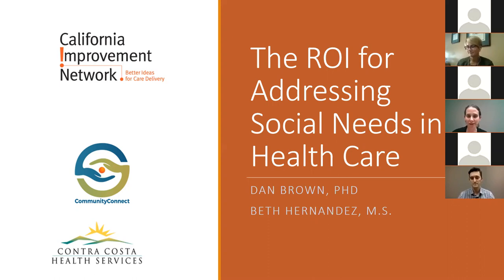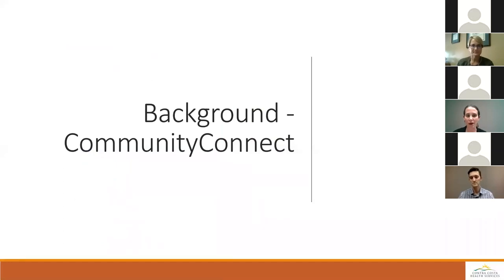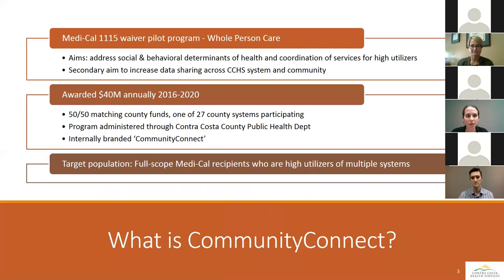Thank you, April. Dan and I wanted to give a little background on our program, Community Connect. Community Connect is one of 27 counties that has a Whole Person Care grant in California. The aim of the Whole Person Care program is to address social and behavioral determinants of health to help reduce utilization and improve health for high-utilizers. Contra Costa County is receiving $200 million over five years — $40 million annually — in a 50-50 matching grant. Our target population are full-scope Medi-Cal beneficiaries who are high-utilizers across the system.